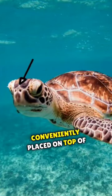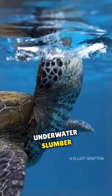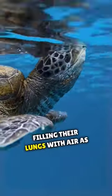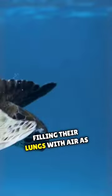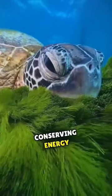Turtles have nostrils conveniently placed on top of their head, acting as a gateway for air. Before descending into their underwater slumber, turtles take a big breath, filling their lungs with air. As they settle into their sleep, their heart rate slows down, conserving energy.